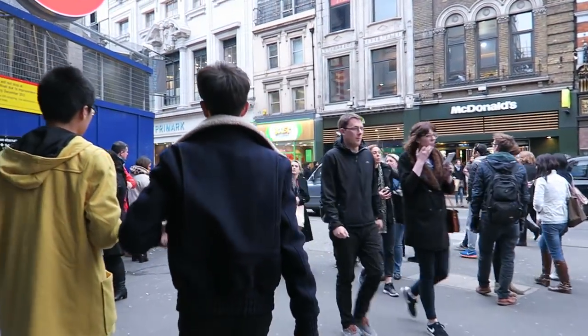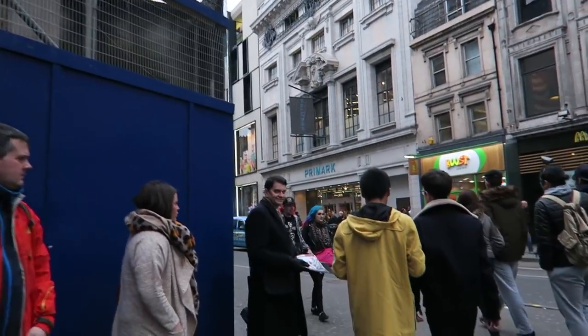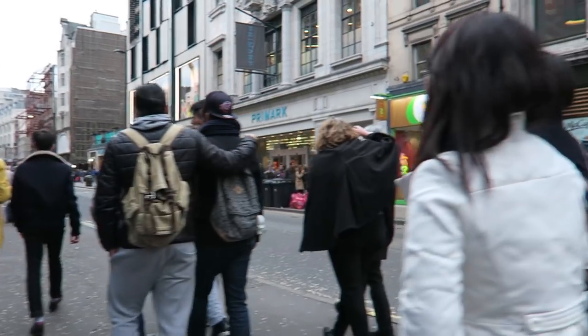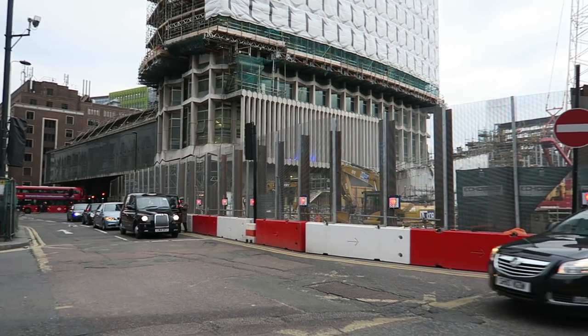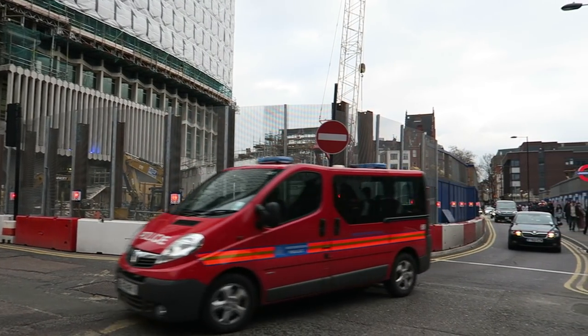Here just outside Tottenham Court Road tube station is a road junction known as St Giles Circus, a crossroads currently under development and reconstruction for a new Crossrail station. Overshadowing St Giles Circus is the Centrepoint building, which has currently been transformed from office space into luxury flats.